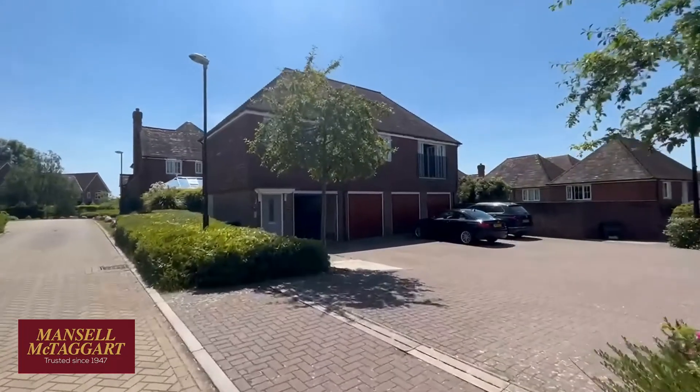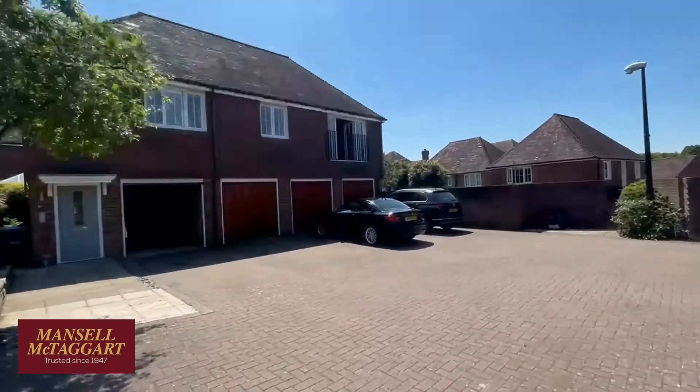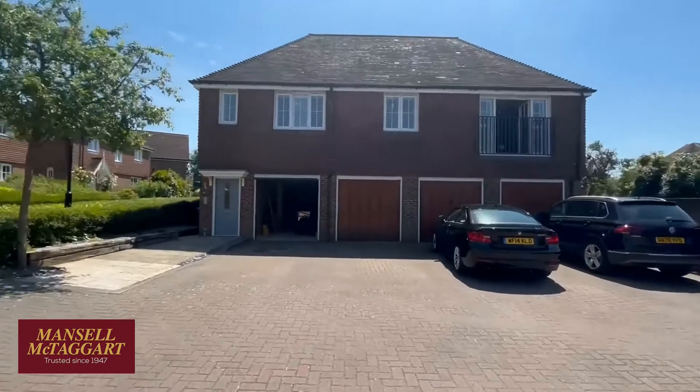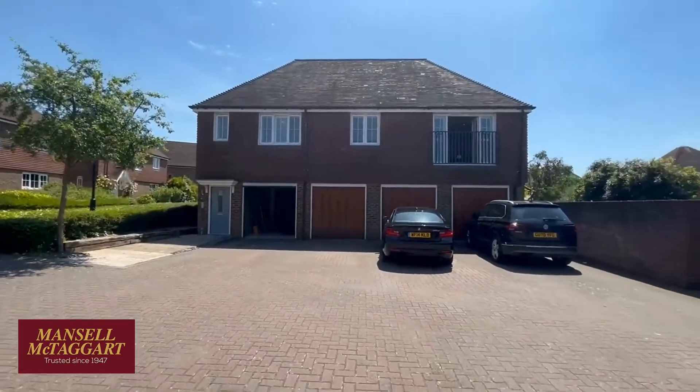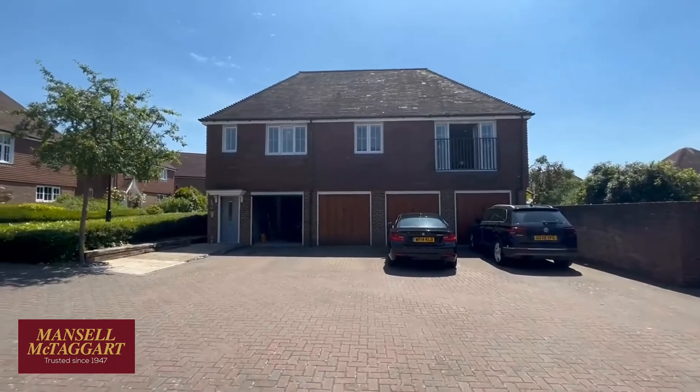I'm desperate to show you inside because this flat was originally built by Crest Nicholson in 2006 — or the lease is certainly from 2006, it may have been slightly later. But a few years ago it has pretty much been the subject of almost complete refurbishment. So rather lovely.